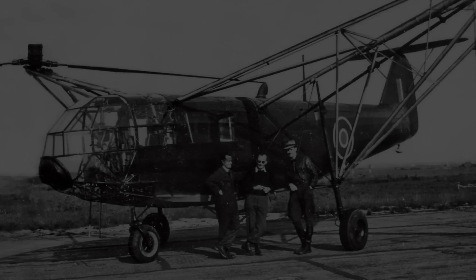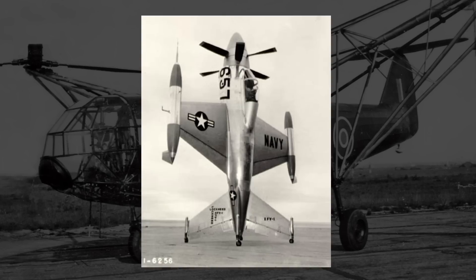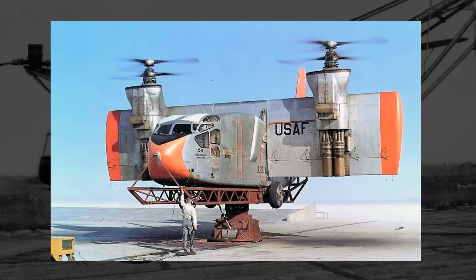Hey everyone, how's it going? Today we're going to be talking a little bit about VTOL aircraft, specifically some propeller-powered ones. Aside from helicopters, as they're technically rotorcraft, VTOL propeller aircraft were effectively half of the early equation in the quest for a practical vertically launching vessel. And in my view, they're some of the weirder-looking designs.